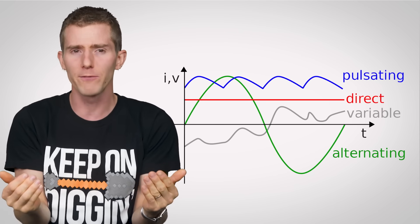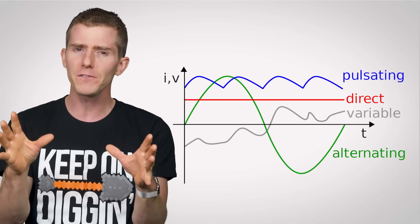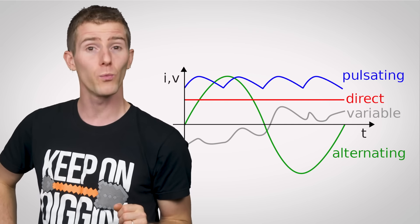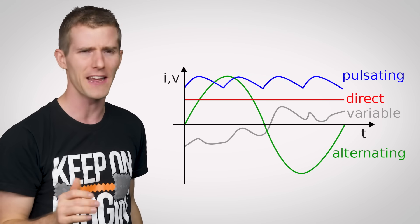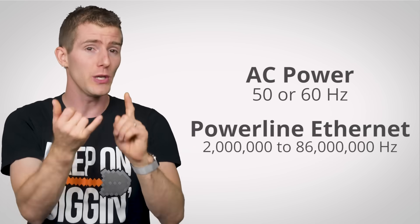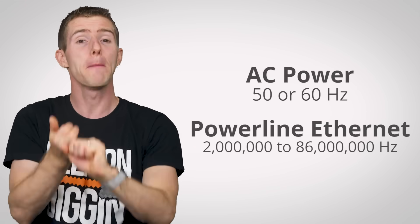Like, isn't all that copper wiring in your walls busy carrying, you know, like power? Well, great question. It turns out that like sound pitch or the frequency of a Wi-Fi band, AC power has its own waveform with a frequency of 50 or 60 hertz depending on where you live. So power line ethernet works by simply sending signals through your wiring at very different frequencies — with modern implementations of the technology between 2 and 86 megahertz.